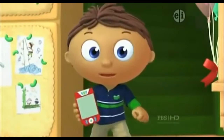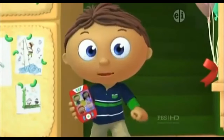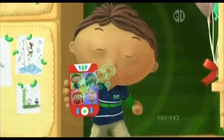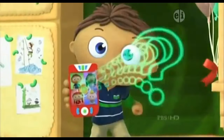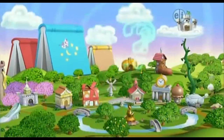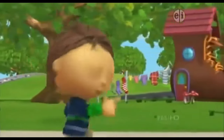We need to call the rest of the super readers. Call them with me. Say, Calling all super readers! To the book club! Come on, to the book club!